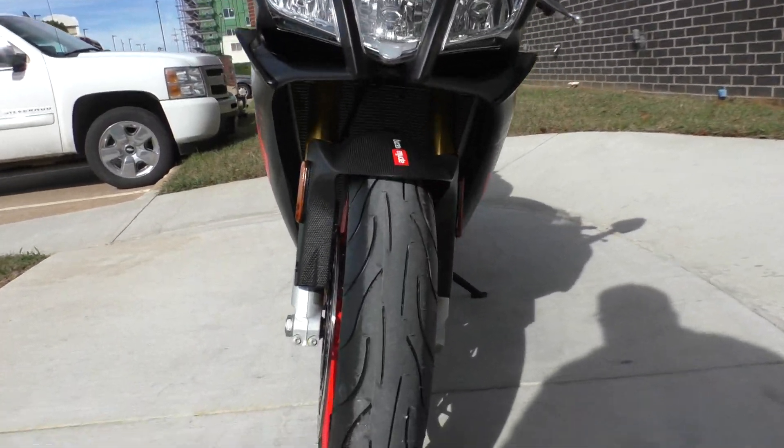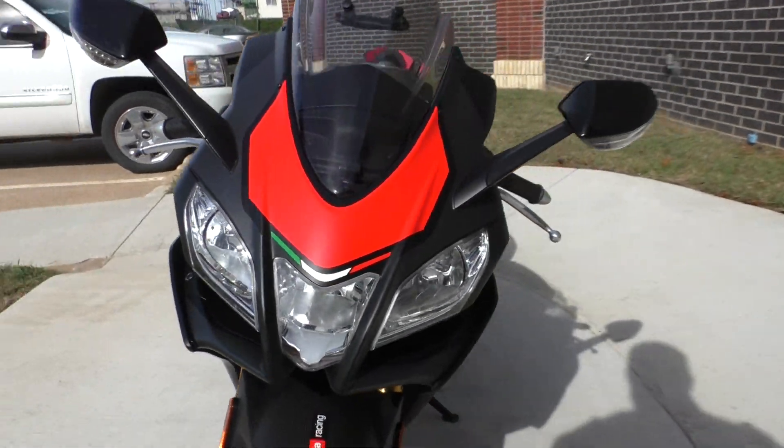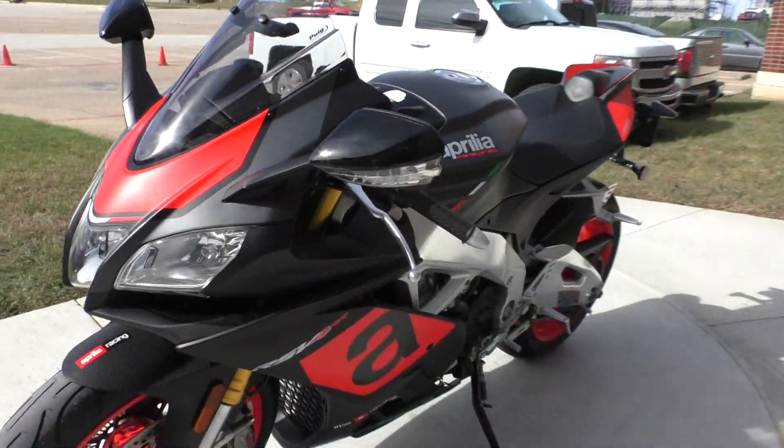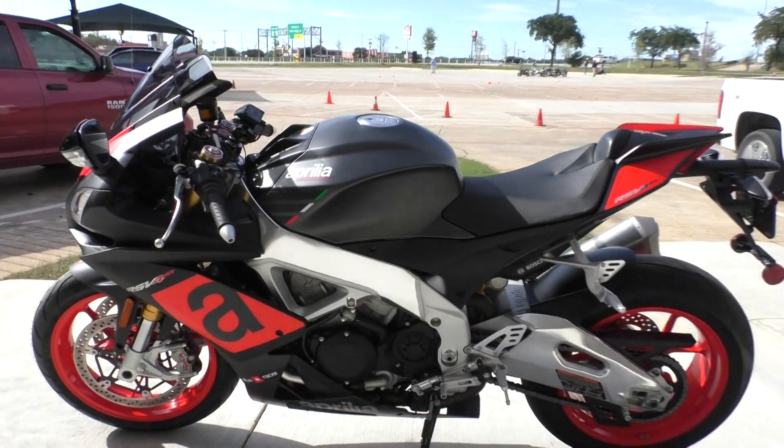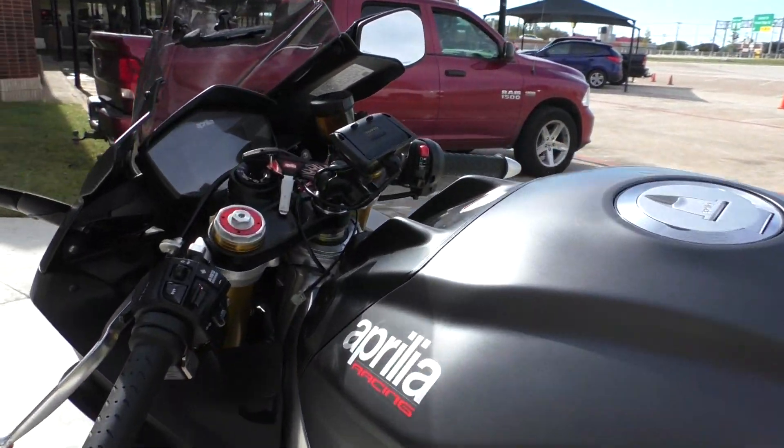The front tire is brand new. I didn't see any cosmetic issues on the bike. This thing is ready for the track, ready for the street — anything you want to do with it.